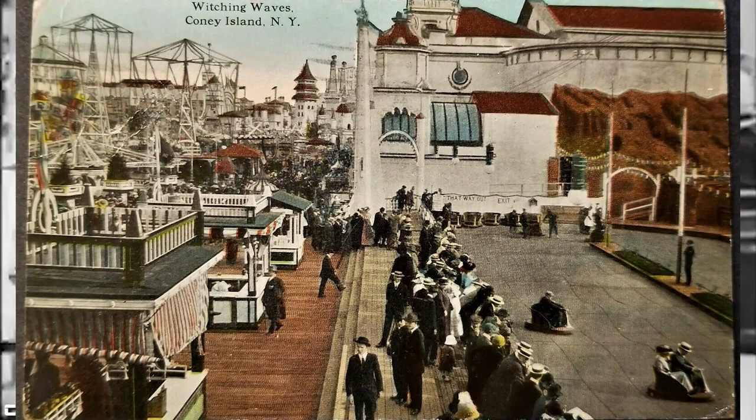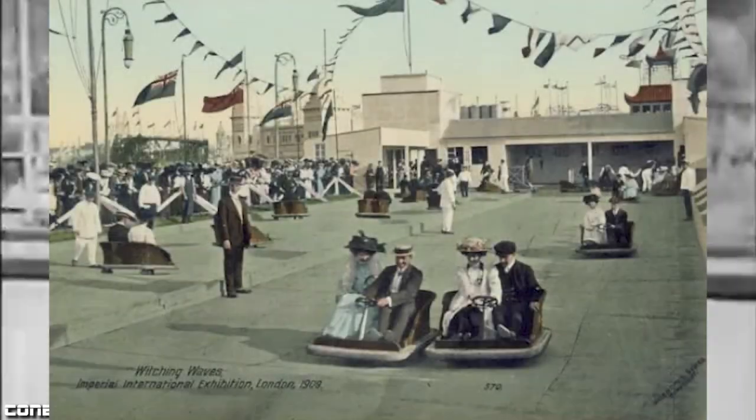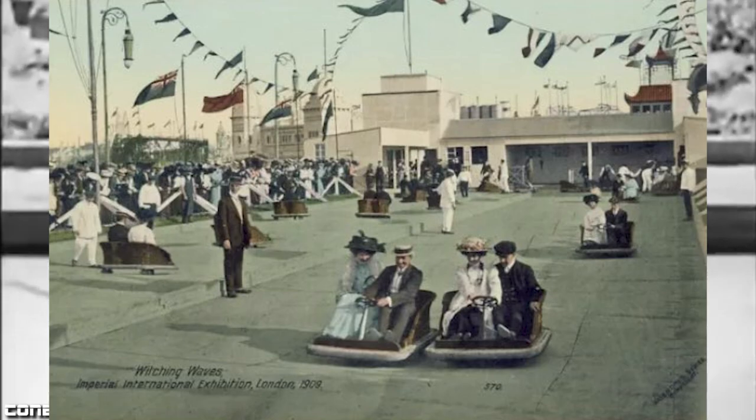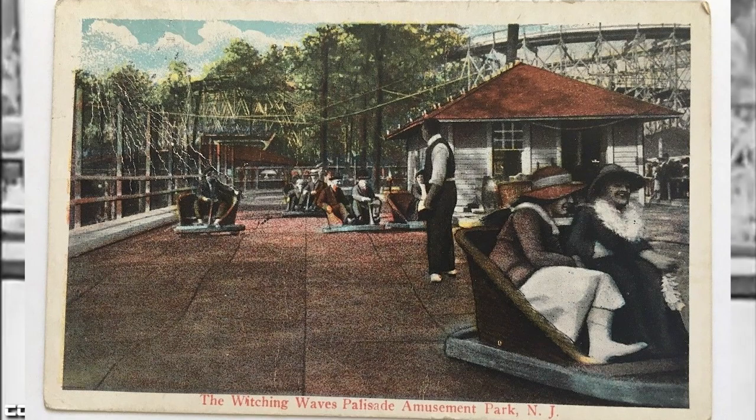After it was installed, a company named Witching Waves Company was formed to install these rides at parks around the world. The company is only known to have made the Witching Waves. Witching Waves could once be found at parks all over the western world, with some examples being located at Blackpool in England, Euclid Beach Park in Cleveland, Ohio, Paragon Park in Massachusetts, and Parasales Park in New Jersey, but many more were made over the years.